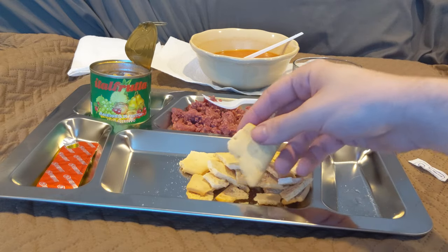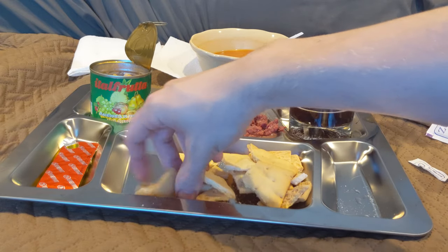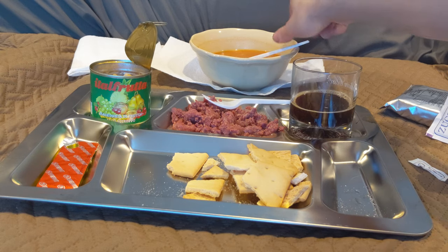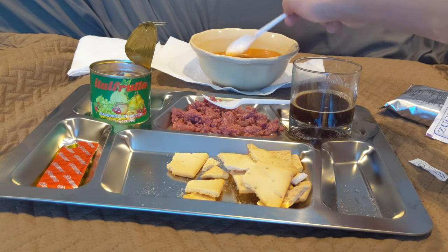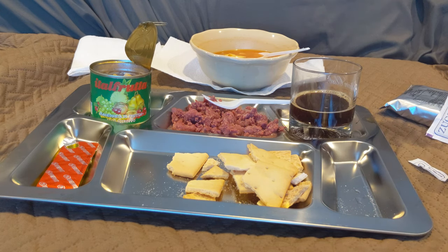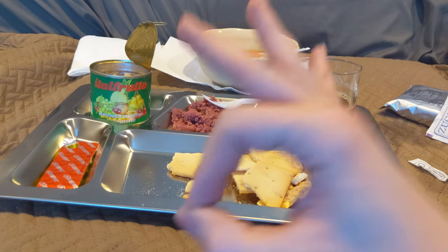Every component of this seems to play off the strengths and weaknesses of everything else. For the minestrone, you could probably take some of these chunks and throw them in the soup and let them soak up some of that broth. So that's basically the general outline of lunch — you get the idea, it's very good.